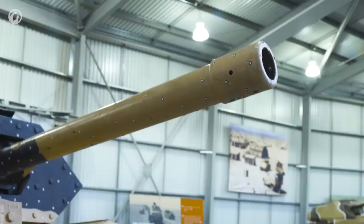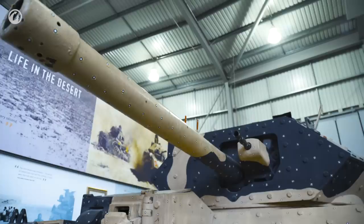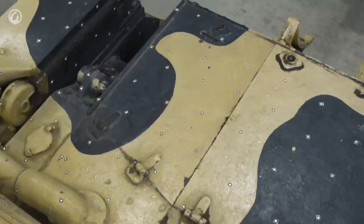The two-pounder may have been a fantastic gun in 1939, but it was becoming obvious it was going very rapidly out of style. The good news was that the British had actually designed the six-pounder before the war. The bad news was that they didn't see the point in spending the money to produce any. After Dunkirk, they couldn't afford to stop producing two-pounders long enough to retool for the six-pounder. It wasn't until 1941 that production of the six-pounder entered full swing, and it was December of 1941 before the decision was made to design a tank to put the gun into.